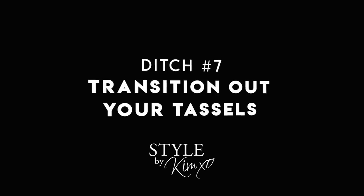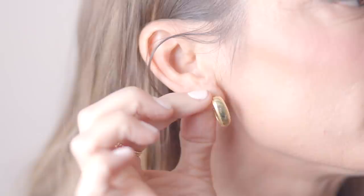Last but not least: tassel earrings. Maybe some of you are fans of them, but it's a trend that is totally done. I am a minimalist — I love diamond studs, small hoops, big gold hoops. If you love your tassels, rock your tassels, but if you're looking to upgrade your style for 2020, tassels are out. Gold hoops are in. They came out in all sizes last year — it's a throwback to the nineties. Small gold hoops, big gold hoops — replace the tassels with gold hoops.